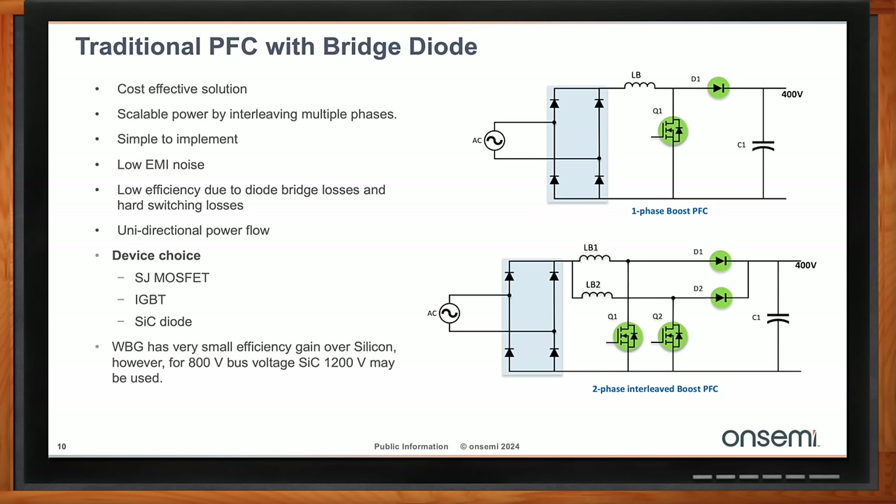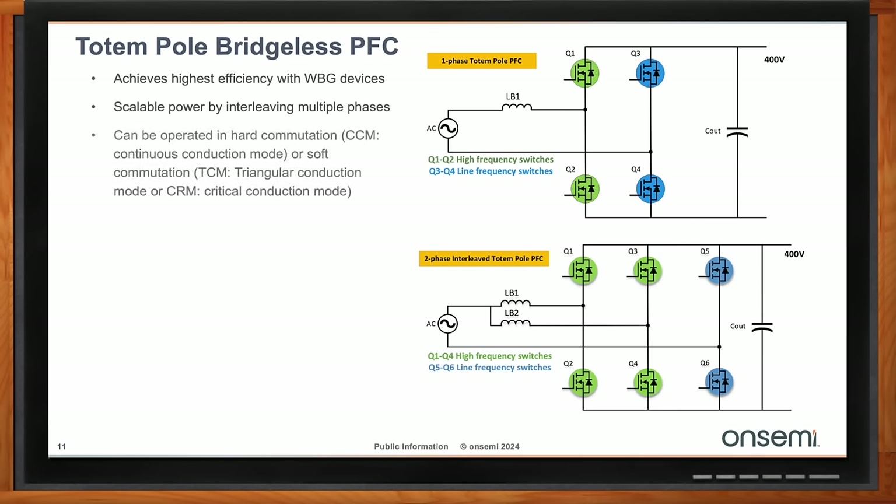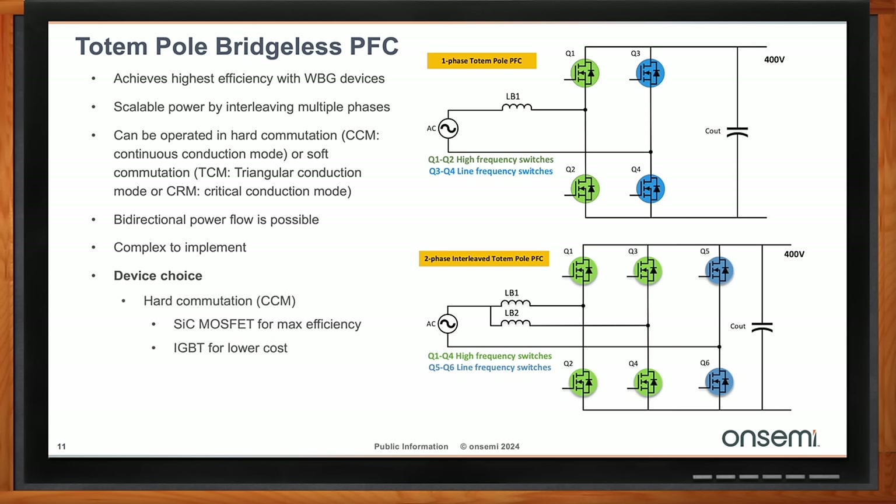For higher power applications, or where efficiency is more desired by the OEM, we need a more complex configuration. The totem pole configuration is fairly common and very widely used in this application. Whether done in a single phase or with multiple interleaved phases, there are significant advantages to interleaving. In this configuration there are two different types of switches: the high-speed switches and the low-speed switches, making it possible to use two different technologies within the same configuration.